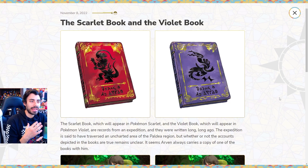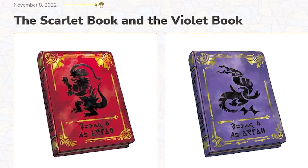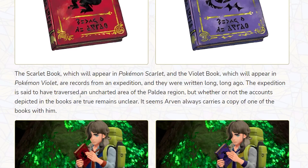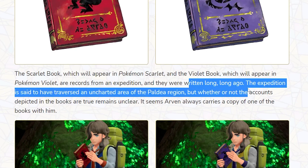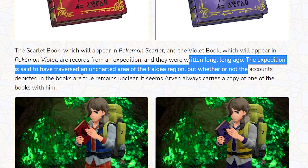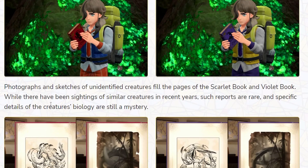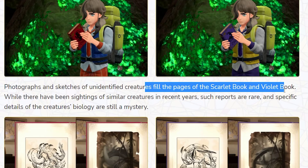Let's expand a bit more on this past and future stuff. Looking at the website, we have something called the Scarlet Book and the Violet Book. The Scarlet Book will appear in Pokemon Scarlet and the Violet Book in Pokemon Violet. They are records from an expedition written long, long ago, said to have traversed an uncharted area of the Paldea region. Whether or not the accounts depicted are true remains unclear — photographs and sketches of unidentified creatures fill the pages.